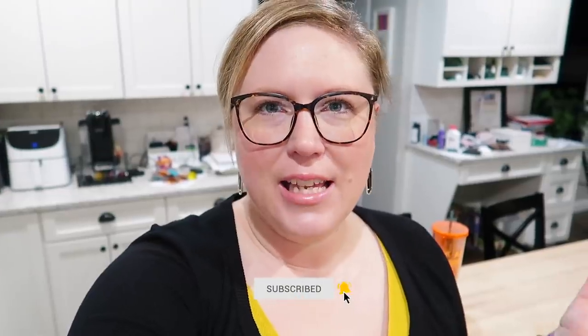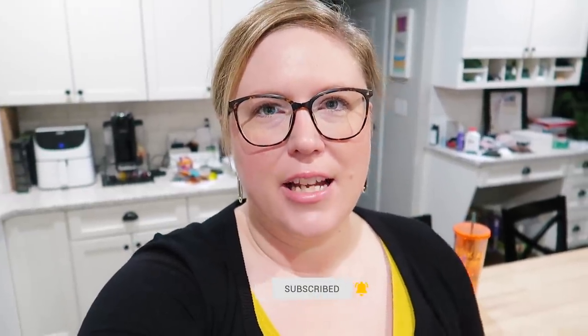Hey guys, it's Jen. Welcome back to my channel and welcome back to another video. Today I am taking you with me on a full-time working mom day in the life. If you are new here, I hope you like what you see and subscribe. I have two kids and I work full-time as a nurse clinical analyst. I have been a nurse for 15 years and I work in a hospital about 45 minutes away in quality improvement.